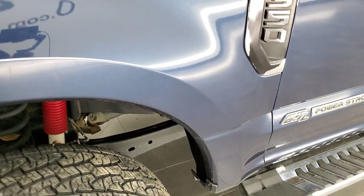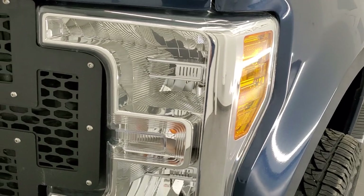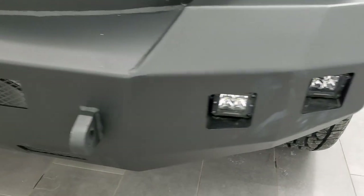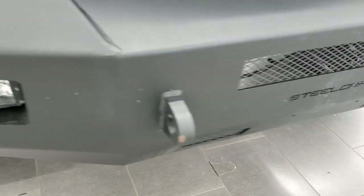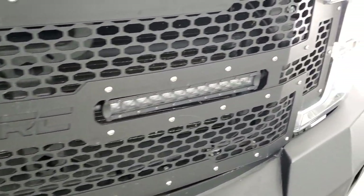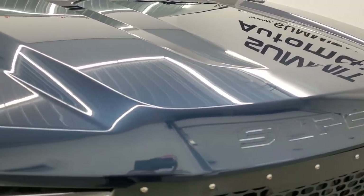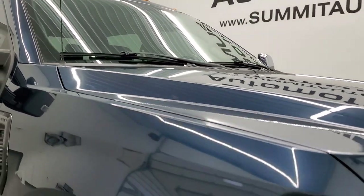Front fender — I didn't see any major dents or dings on there, looks really good. Headlight lenses are nice and clear. Comes with some LED fog lamps, a Steelcraft steel front bumper that's in nice shape. Comes with a Rough Country grill insert and LED light bars. The hood is in excellent shape — I didn't see any dents or dings on that — and it does have the cab lights up top.